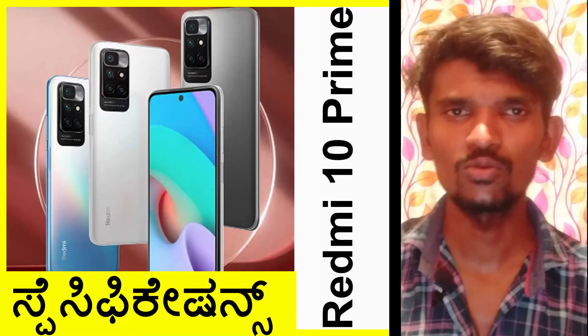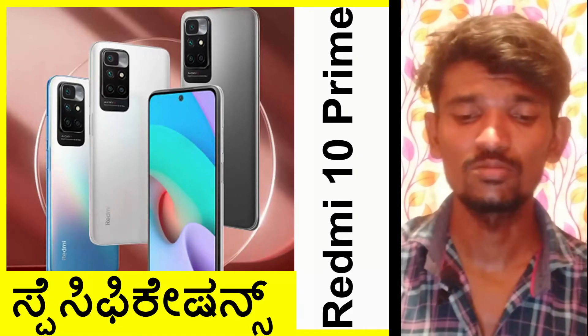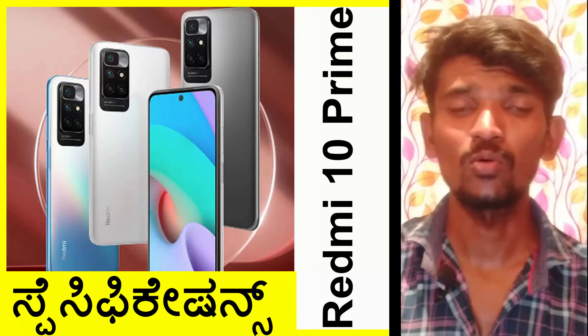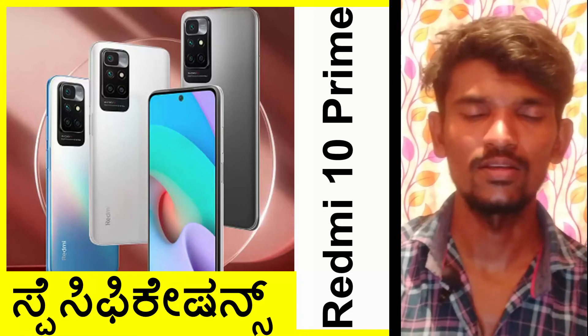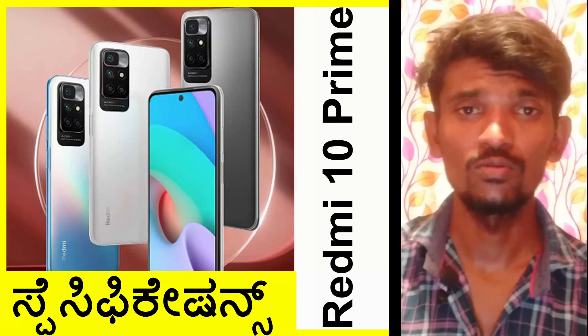The price is already clear. You can buy this smartphone in India through the official website.